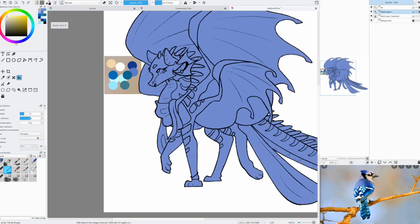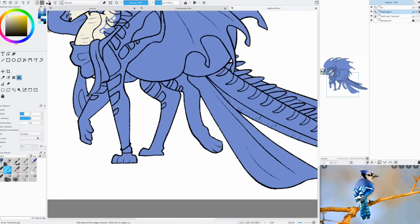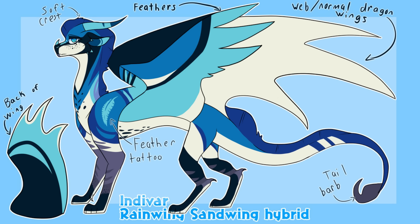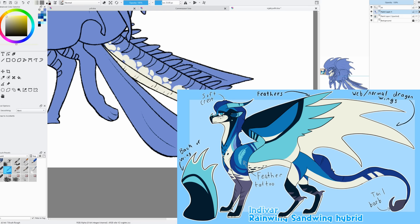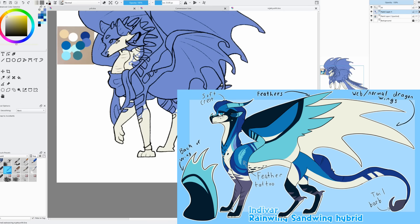Last but definitely not least, we have our first place winner out of — let me remind you — 700 entries. This dragon is so gorgeous; the design is fabulous and I had an amazing time drawing it. The winner of my Blue Jay contest is Indivar by Yukadara Malik. This design is so simple, smooth, and elegant. I love the speckles and freckles along the snout and the little detail of the feather tattoo.